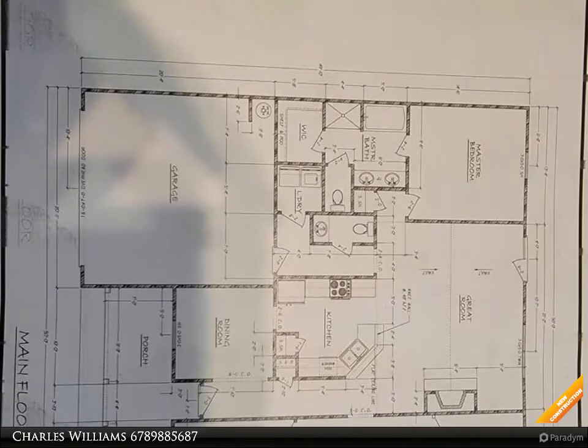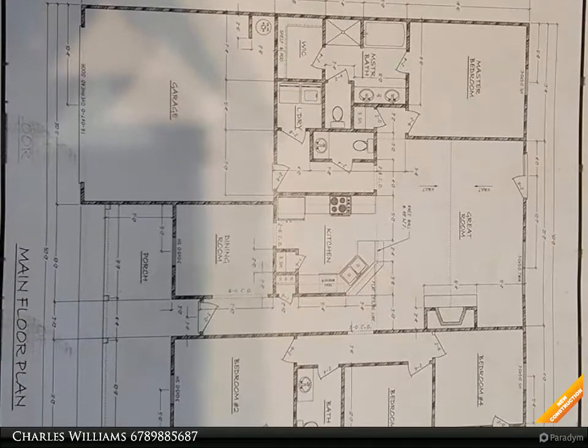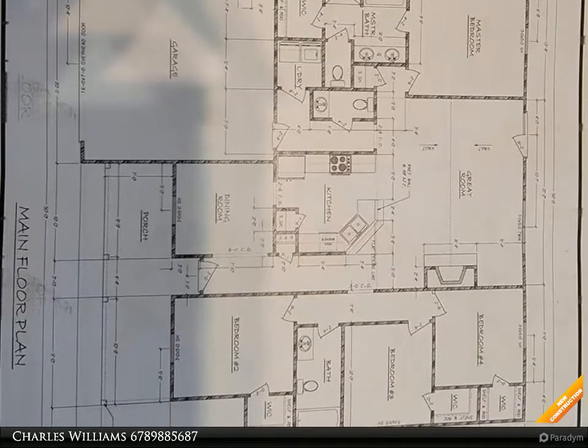Craftsman-style ranch, wooded 1.545 lot, cement siding, hardwood floors, granite countertops, custom cabinets.